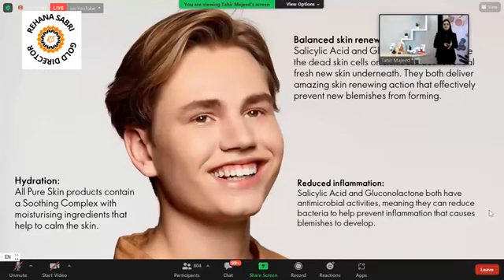The Pure Skin range has three key benefits. First, Hydration — the soothing complex provides hydration which makes your skin healthy. Second, Balanced Skin Renewal — it removes dead cells and brings a new layer to your skin, making it smoother and clearer. Third, Reduced Inflammation — it caters to blemishes, dark spots, dryness, and any skin issues, keeping your skin pure from impurities. The Pure Skin range is very beneficial.